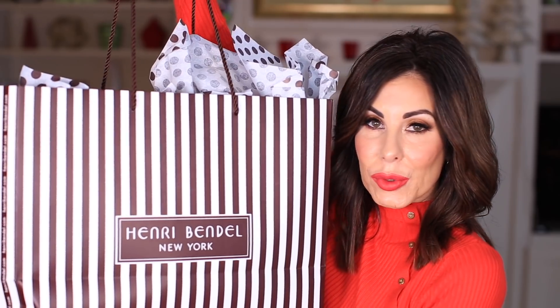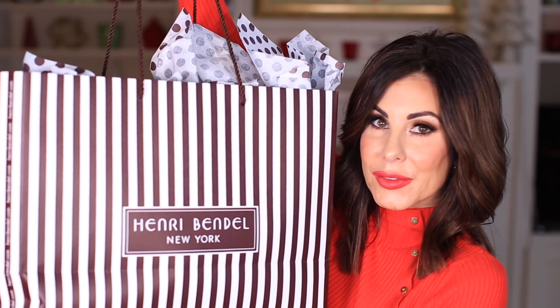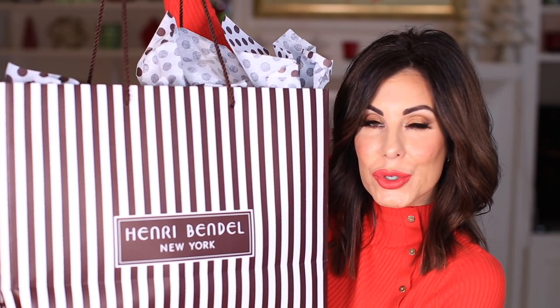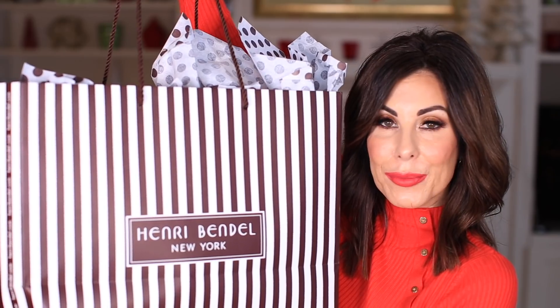Nordstrom, Henri Bendel — those are all great places to pick up a gift card for your loved one. Henri Bendel in general is a great place to shop for leather goods and other things — I talked about their gloves earlier, and they have candles, they have everything. Definitely a collection to look into. I also love Mark and Graham — I will have a landing page to check out a lot of their items.